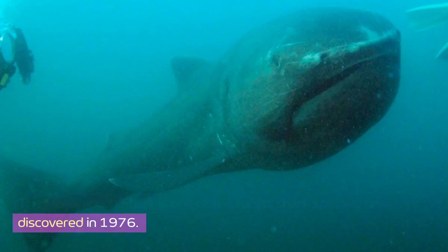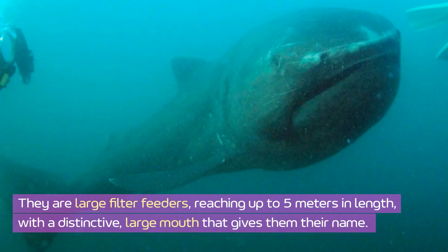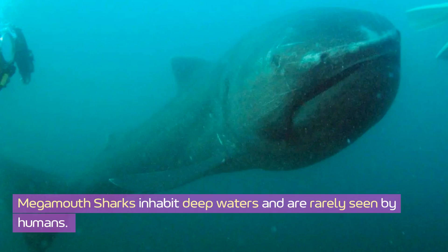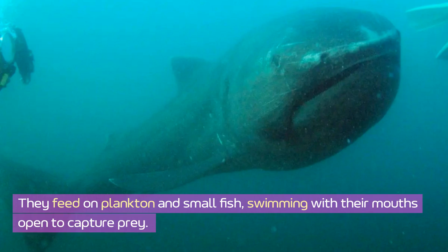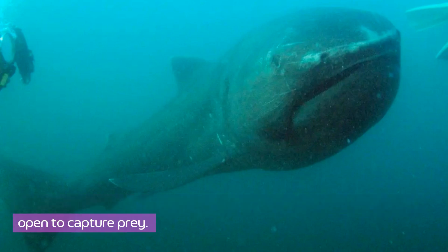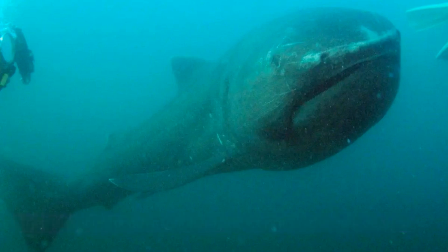The megamouth shark is one of the rarest shark species, first discovered in 1976. They are large filter feeders, reaching up to five meters in length, with a distinctive large mouth that gives them their name. Megamouth sharks inhabit deep waters and are rarely seen by humans. They feed on plankton and small fish, swimming with their mouths open to capture prey, and their luminous mouth might help attract prey in the dark depths.